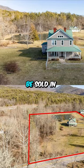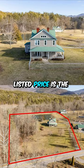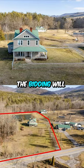This home will be sold in an online auction. Listed price is the tax assessed value. The bidding will determine the selling price.